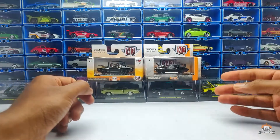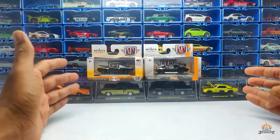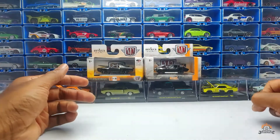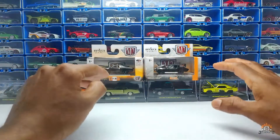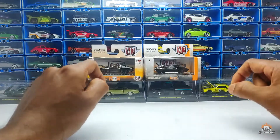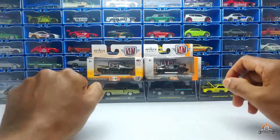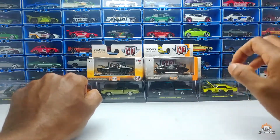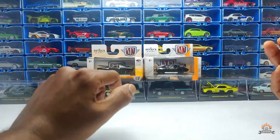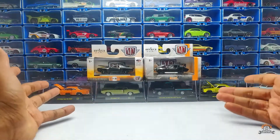This brand is called M2 Machines. It's not a very famous brand like Hot Wheels, Matchbox, Tomica, or Tarmac Works, but they do put out some really good cars. My suggestion: if you're planning to buy an M2, make sure you're buying at the lowest price you can find, because it's going to be a very hard sell if you don't like that particular model. This brand is a hit or miss — you might like it, you might not, depending on your personal taste.